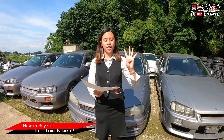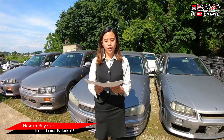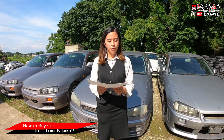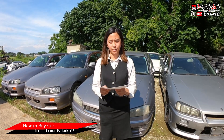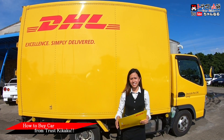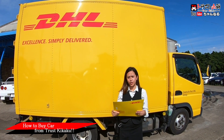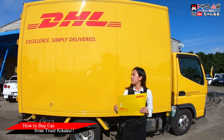Step 4: shipment. After we confirm your payment, we arrange the car shipment and inform all the information regarding the shipment to your dealer. Step 5: paperwork. All the documents will be sent to your dealer by DHL.